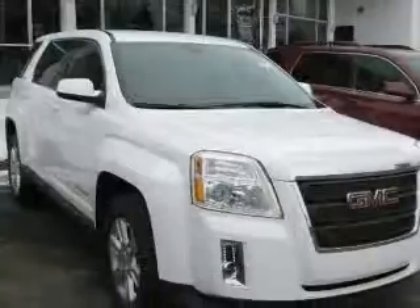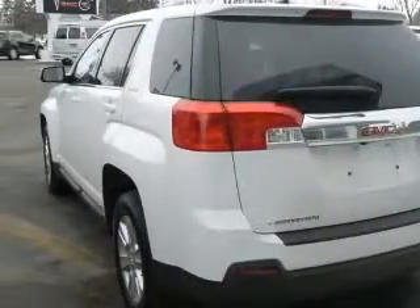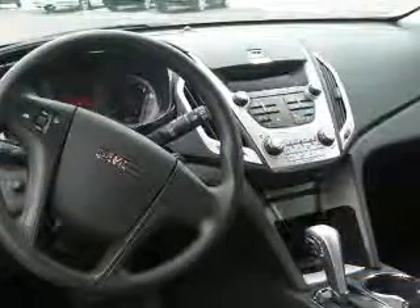This vehicle has a summit-white exterior and includes the following options: two-way power adjustable driver's seat, four-wheel ABS brakes, air conditioning, center console with full covered storage, clock, in-radio, cruise control, daytime running lights, and dusk-sensing headlights.